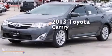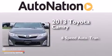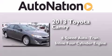This is a brand new 2013 Toyota Camry. This 4-door sedan has a 6-speed automatic transmission and an inline 4-cylinder engine.